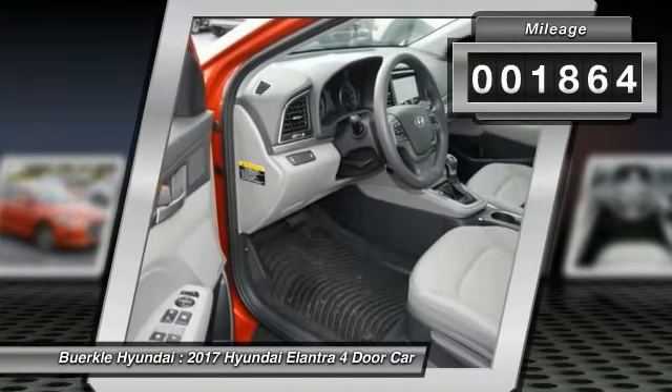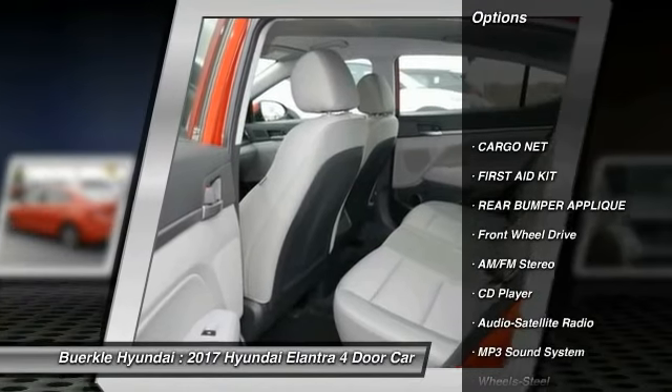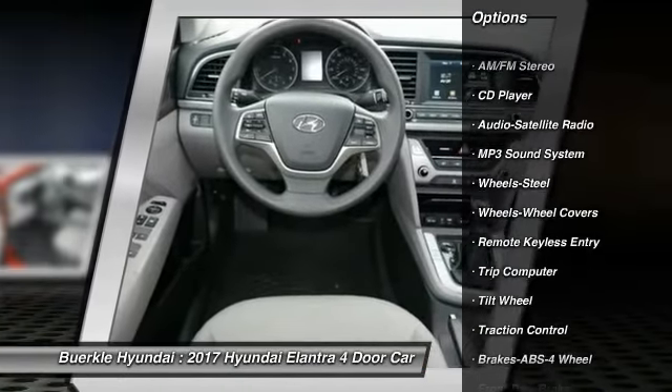This vehicle has less than 2,000 miles. Here are some of this vehicle's great options: traction control, anti-lock braking system, air conditioning, power steering, rear defrost.